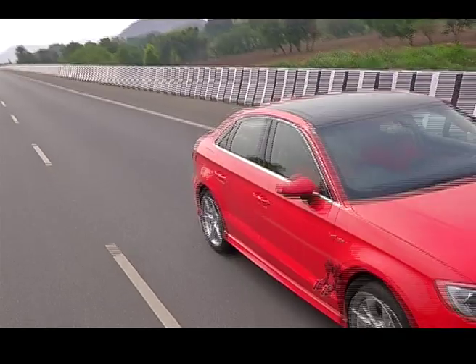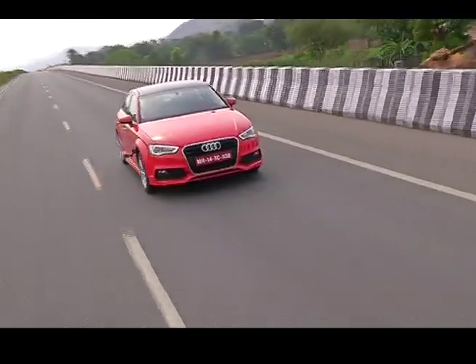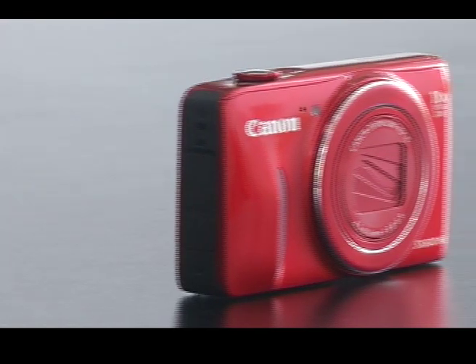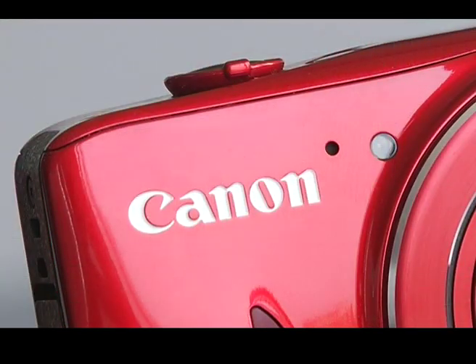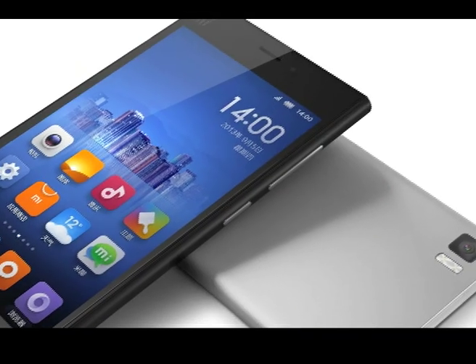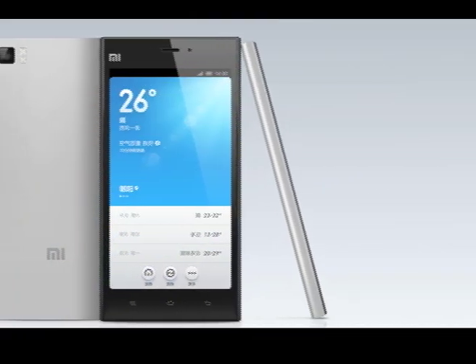Hello and welcome to the Gadgets and Gizmo Show on Headlines Today. I am Siddharth Sharma and over the next half an hour we've lined up one power-packed show. This week: I drive a red car loaded with technology, we review a red point-and-shoot camera, and we tell you how Chinese companies are all set to spoil the Indian smartphone market.